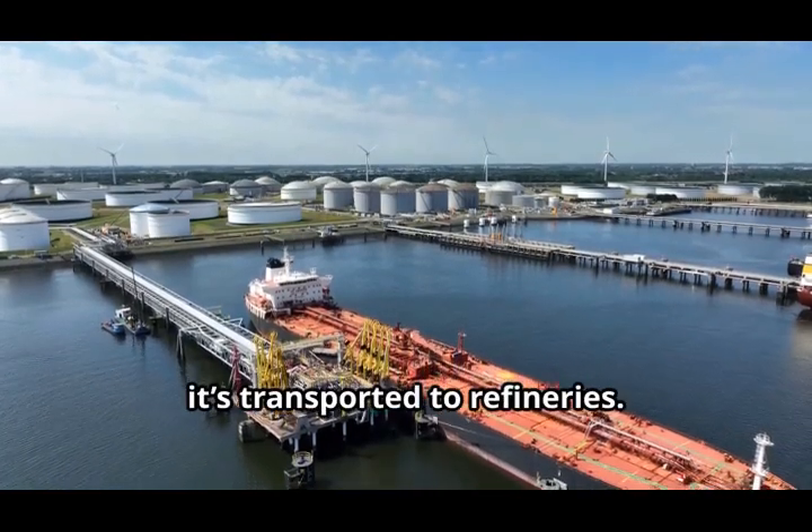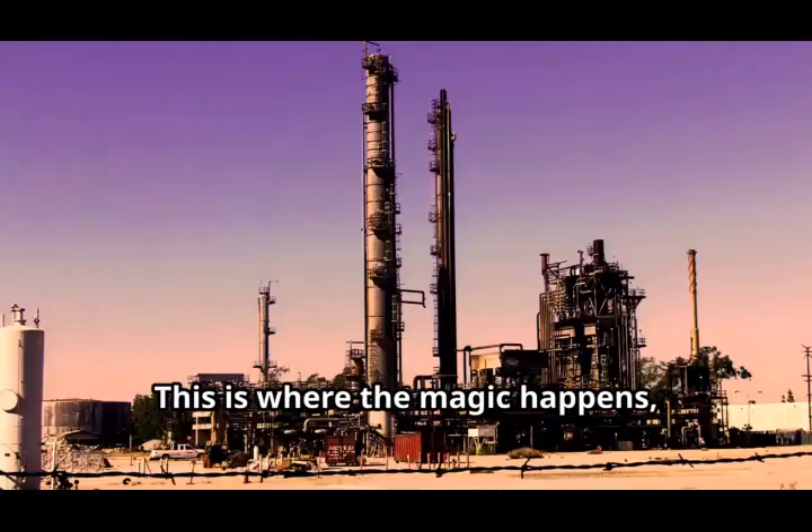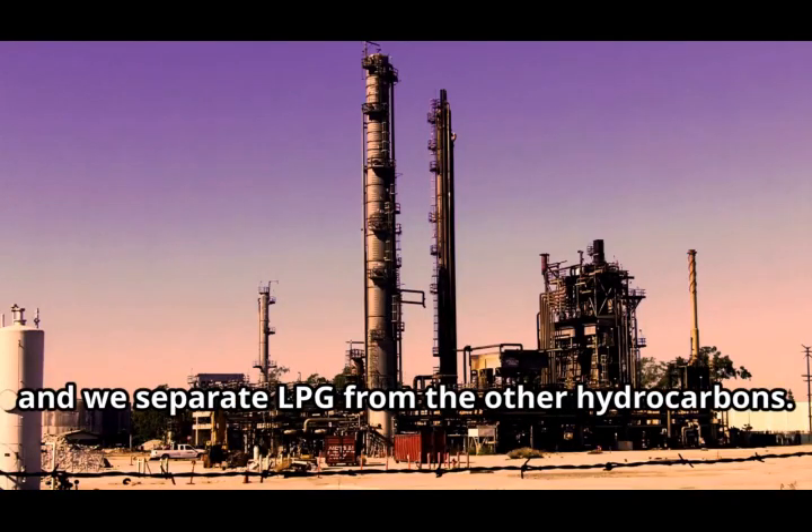Once the crude oil is extracted, it's transported to refineries. This is where the magic happens and we separate LPG from the other hydrocarbons.